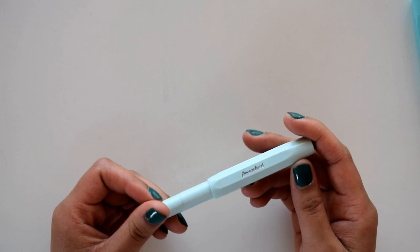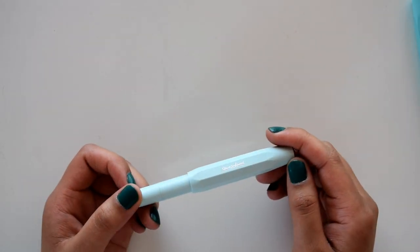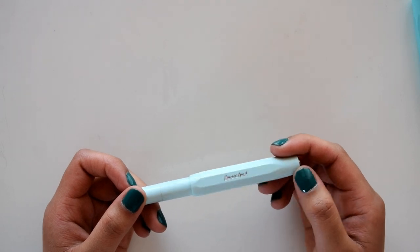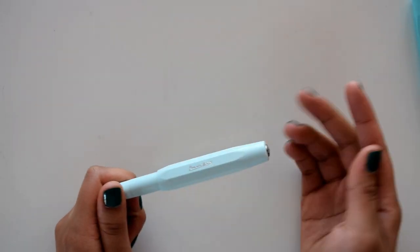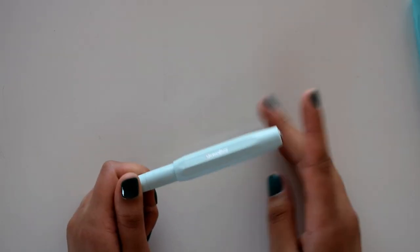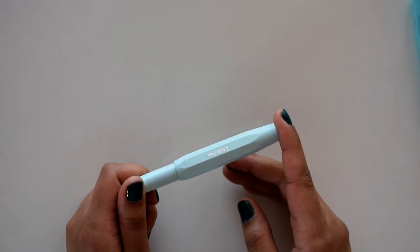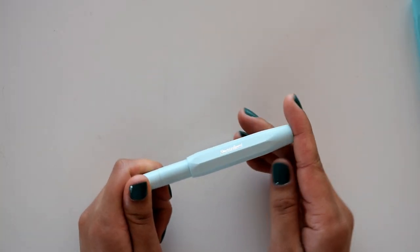Hi everyone, welcome back to the Pen Nook. For this video I'm going to be doing something pretty fun. It's something I've wanted to do for the past few weeks and I'm finally getting around to it. I'm going to be showing you my turquoise pen collection. It's basically made up of four pen models that kind of vary in shades, and when I say turquoise, it's anything that goes from mint to a darker teal. Turquoise was a good term to describe the overall color we'll be going over today.